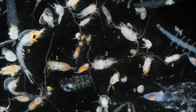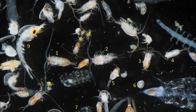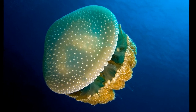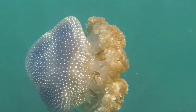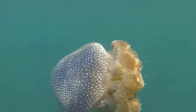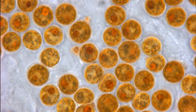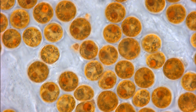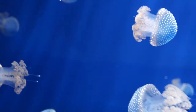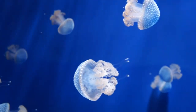The jellyfish feed on tiny zooplankton. Spotted jellyfish are typically dark olive brown with white spots. The brown color comes from symbiotic single-celled algae living in the jelly's tissues. The algae provide a lot of nourishment to the jellyfish. For jellyfish that do not have symbionts, they appear whitish or bluish.